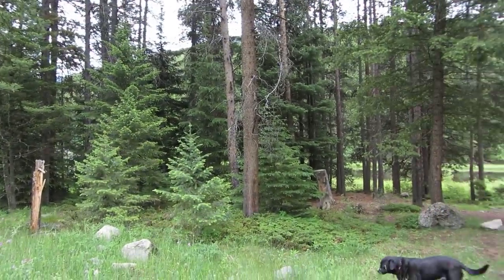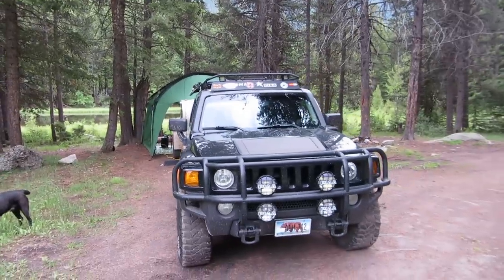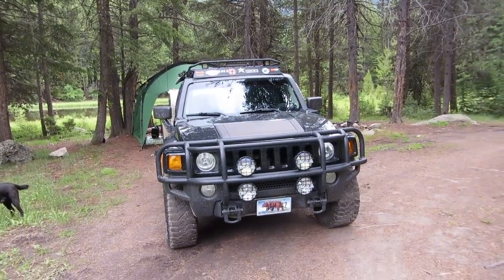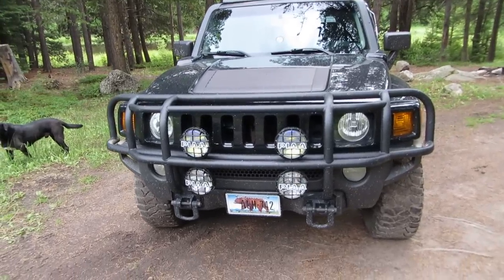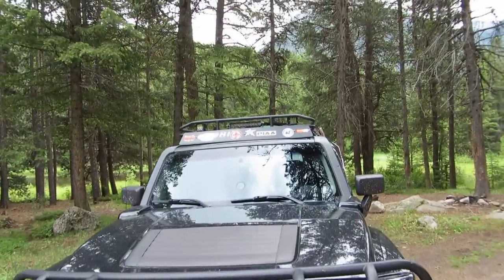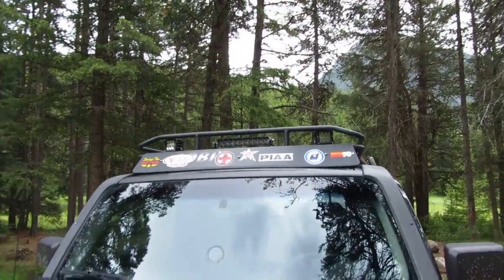First off we'll start with the truck. It's an '06 Hummer H3. I've done different things to it — obviously I put a grill guard on, lights, and I also have lights up on the top rack.